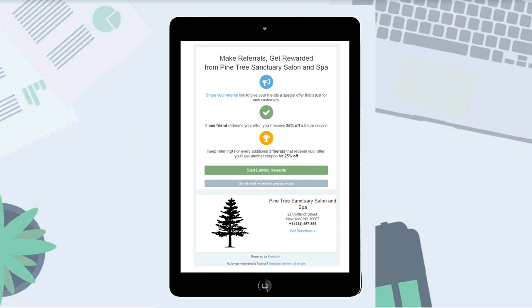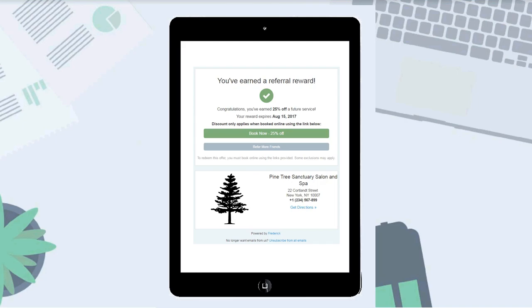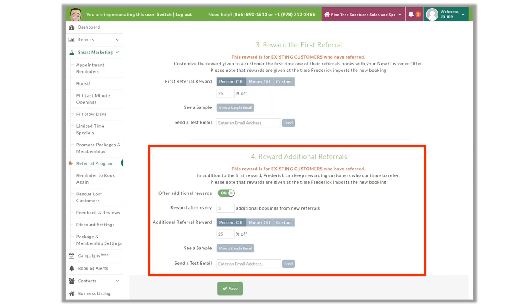Part two is for Frederick to ask existing customers for referrals. When an existing customer shares their referral link on social media, it has the potential to reach their entire social network, giving your business way more exposure. Frederick will reach out to your existing clients to get them signed up, but is smart enough to wait until reviews come in regarding the Net Promoter Score — it won't invite a detractor to join the referral program. Part three is where we decide how to reward an existing client for referring a new one — for example, 25% off their next service.